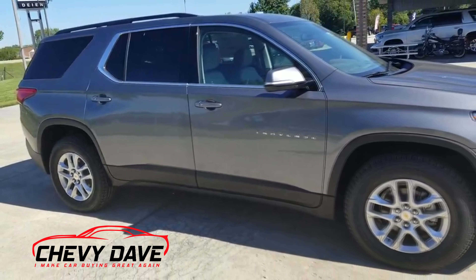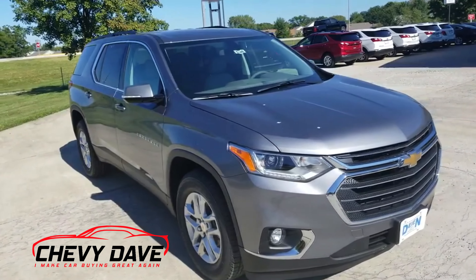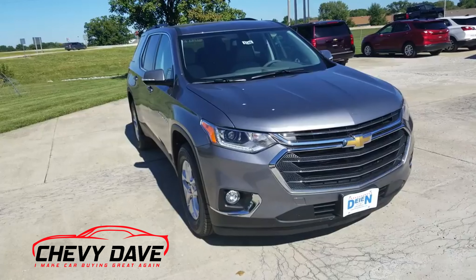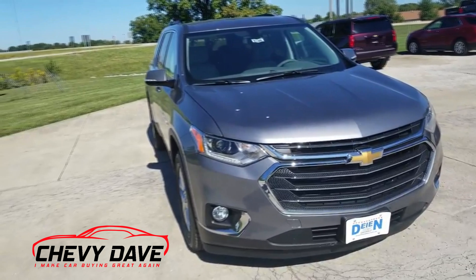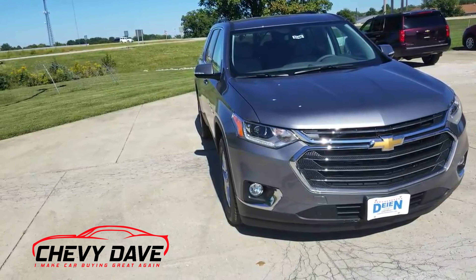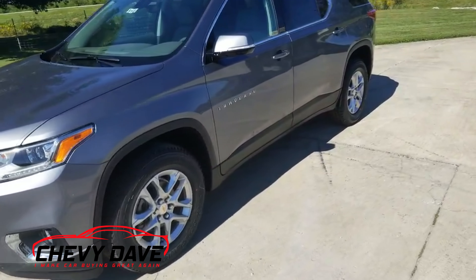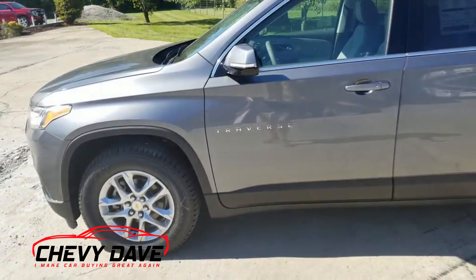This is what they call LT Leather now, which used to be 3LT. The trim lineup goes: LS, then 1LT which is cloth interior, then this one — the LT Leather. They're coming out with that new RS version, which is the sportier edition, then the Premier, and then the High Country. Let's take a closer look at the inside and some of the stuff that's on different packages.